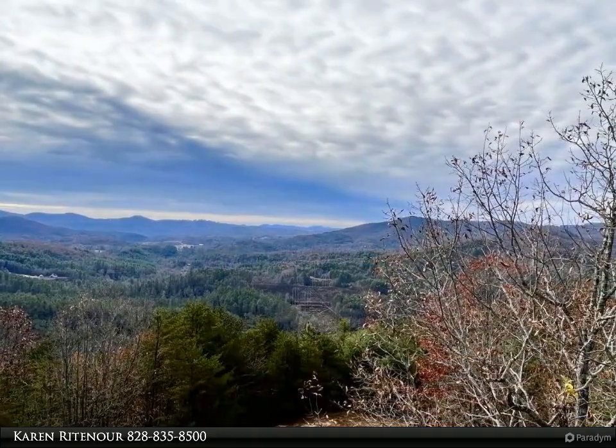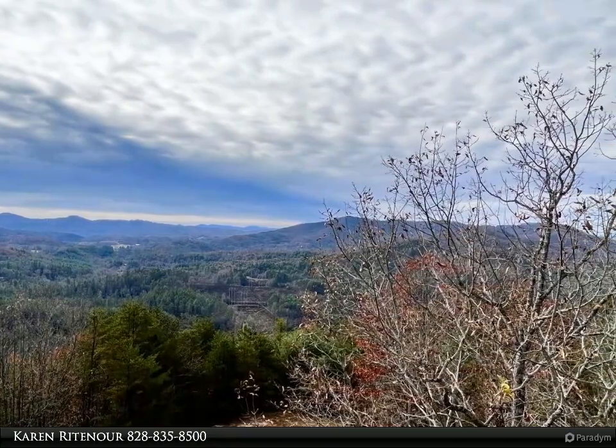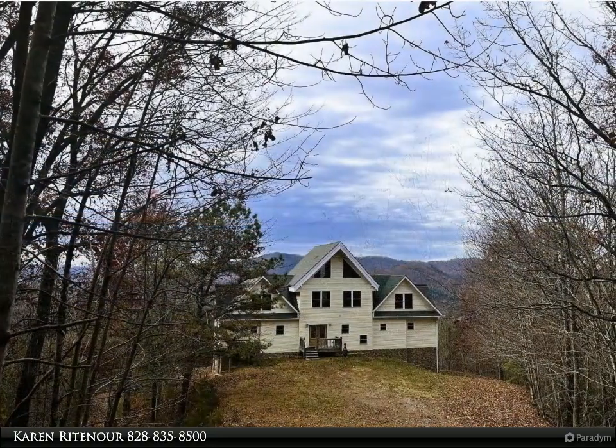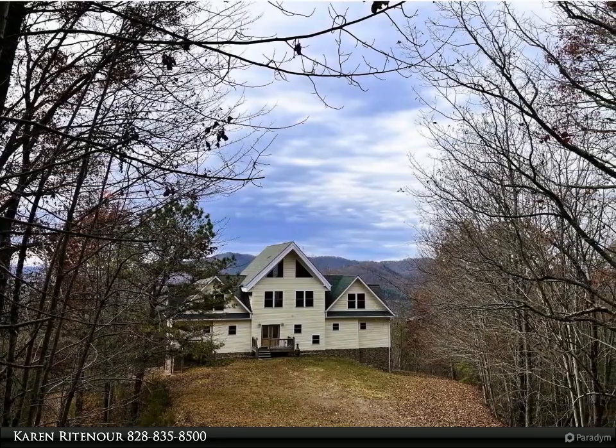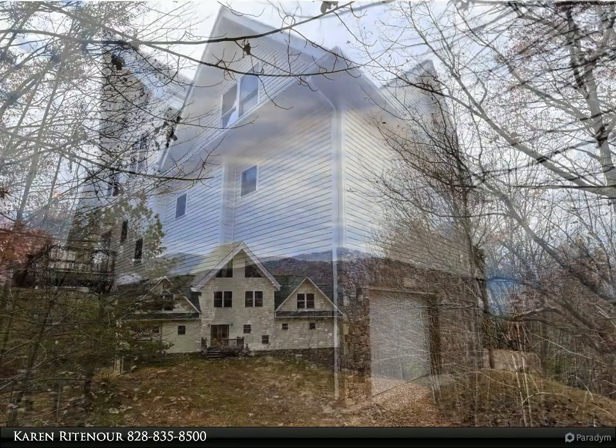Custom home perched on 10 plus acres with the most amazing panoramic layered mountain views. You will feel like you are away from it all, yet you are only 5 minutes to downtown Murphy. Step inside this 4-level turnkey home.